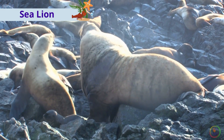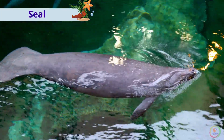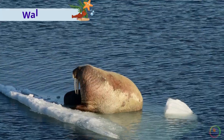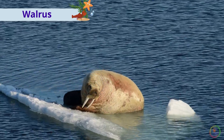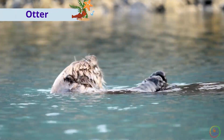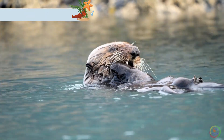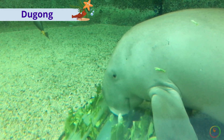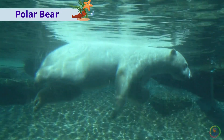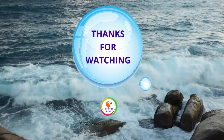These are sea lions. This is a seal. This is a walrus. This is an otter. This is a dugong. This is a polar bear. Thanks for watching.